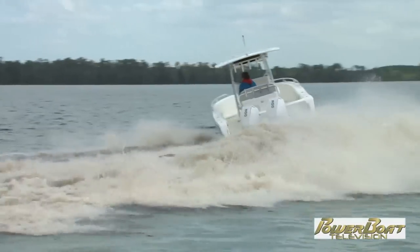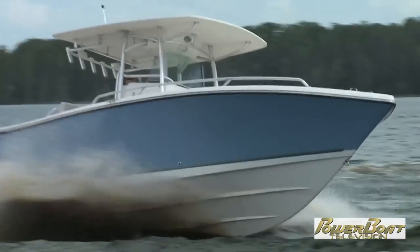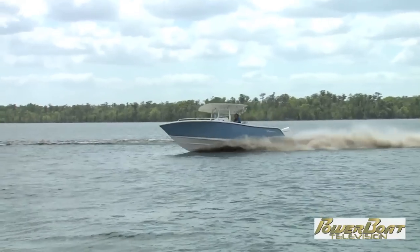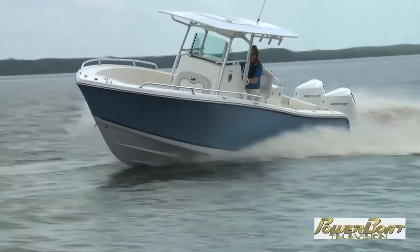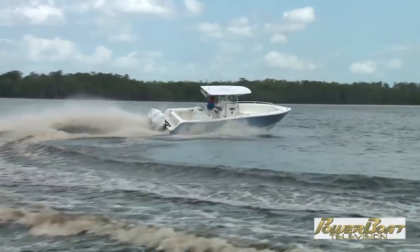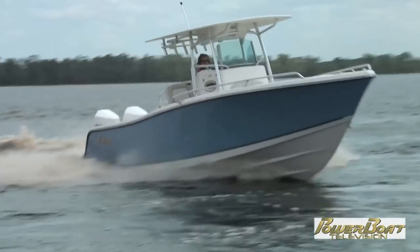As for the handling — whoa, that is tight! The adaptive speed control, which automatically adjusts the RPM in turns to maintain your speed while cornering, coupled with the aggressive deep V hull on this Mako, means this turns as hard as you want. I've never been on a 28-footer that can handle like this. It probably turns harder than the average bear will want to push it through, but it's nice for the boat to outperform your expectations so you're never left wanting more.